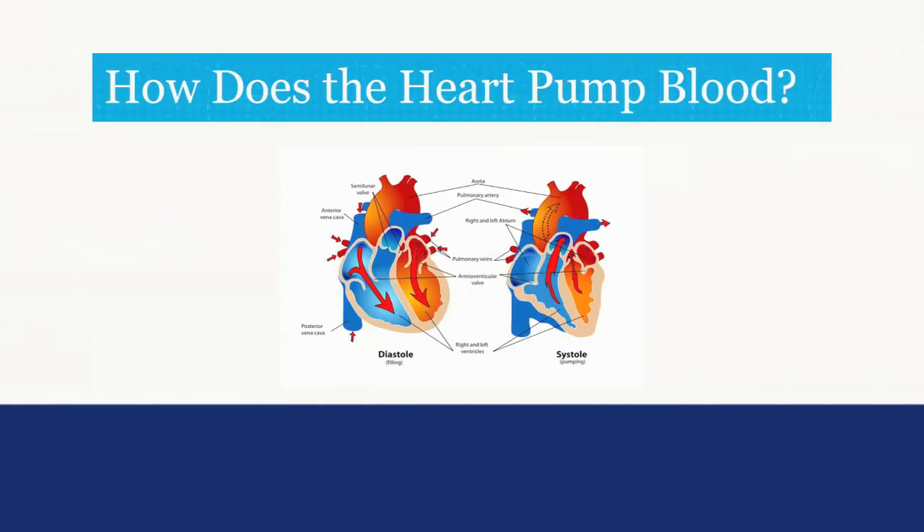How does the heart pump blood? The heart receives blood while it is relaxed — this is called diastole. When the heart pumps, it is called systole. This relates to your blood pressure. The top blood pressure number is called your systolic blood pressure — this is when your heart contracts. The bottom number is called your diastolic blood pressure — this is when your heart is relaxed.